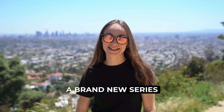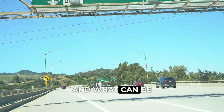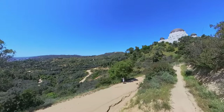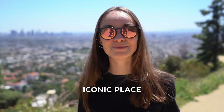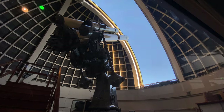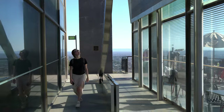Today we are starting a brand new series from a whole new continent — we've just arrived to California. What better place to start exploring it than LA? That's why we are exploring the famous Griffith Park and its observatory today. I want to take you along with us to show you everything you need to know when coming to this wonderful iconic place in LA.